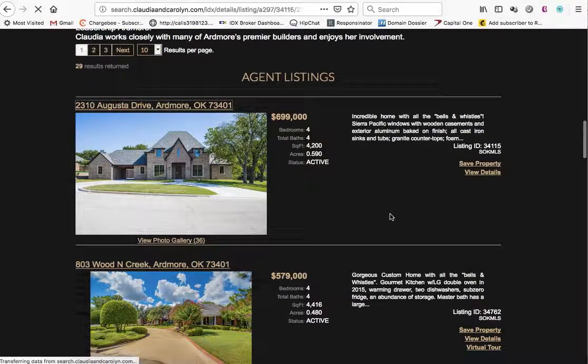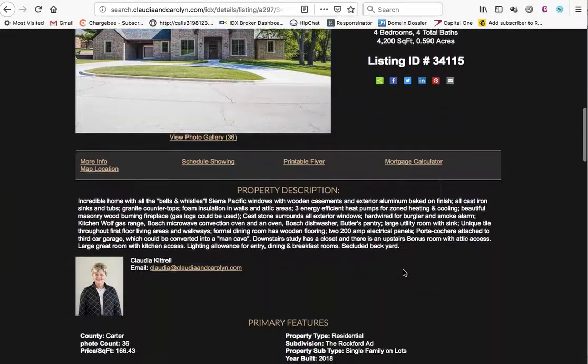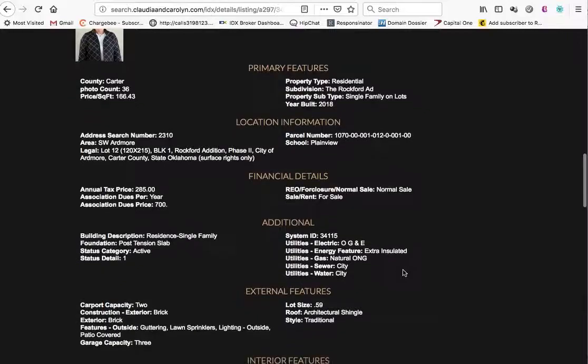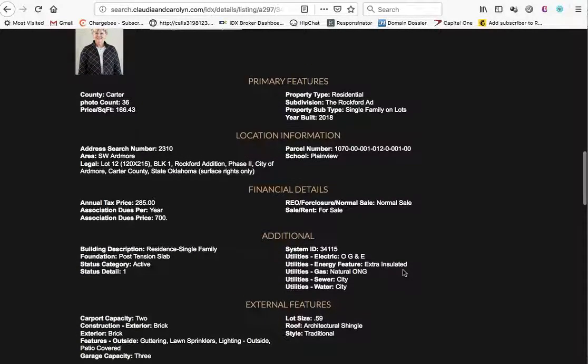Let's take a look at one of her properties. This is just a quick example of how this can all be set up on GoDaddy.